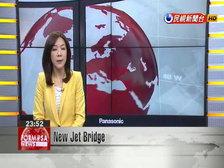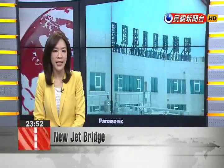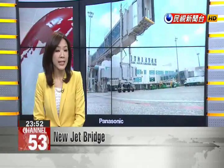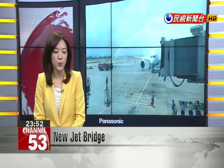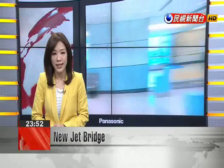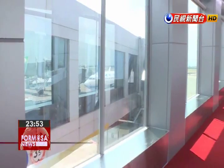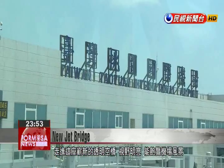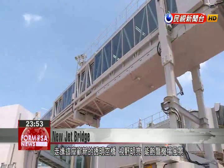Taoyuan International Airport Corporation unveiled a transparent, double-deck jet bridge for use by the Airbus A380 airliner. In addition to speeding up boarding and deplaning, the new jet bridge is equipped with smart sensors that prevent incidental contact. This transparent jet bridge allows visitors the chance to enjoy the airport scenery when they board and exit the plane.